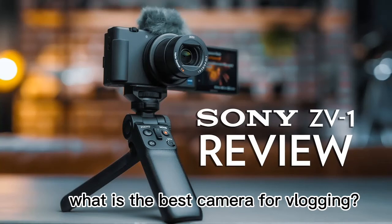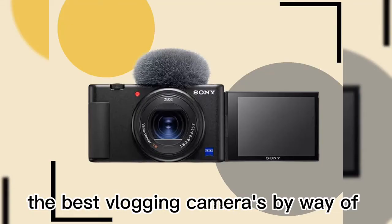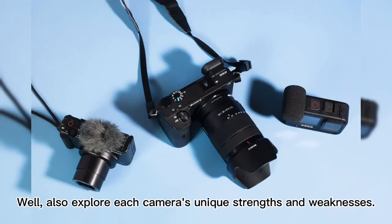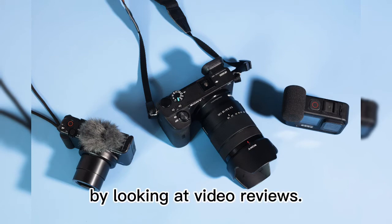What is the best camera for vlogging? Today we're going to break down the best vlogging cameras by way of three criteria: features, quality, and value. We'll also explore each camera's unique strengths and weaknesses by looking at video reviews.